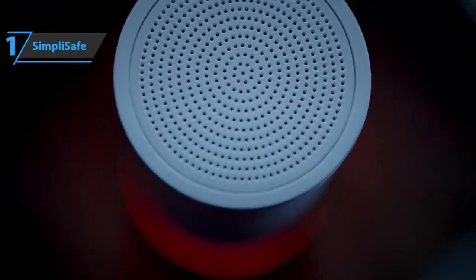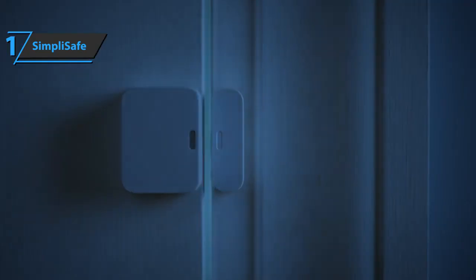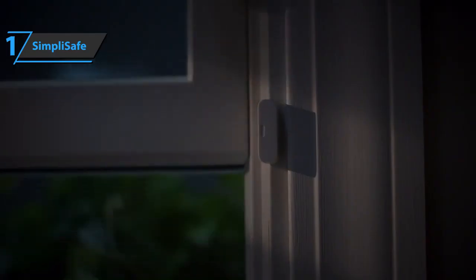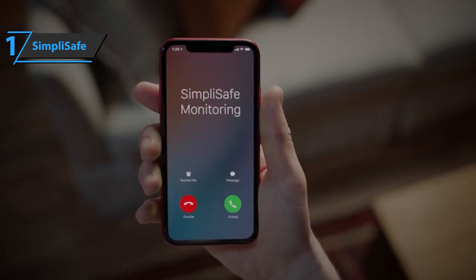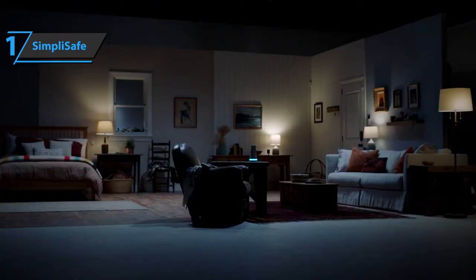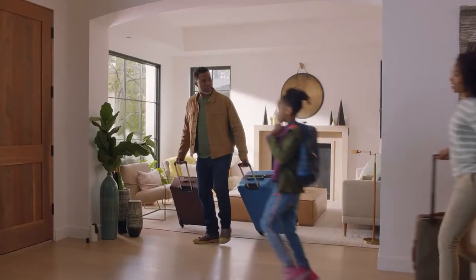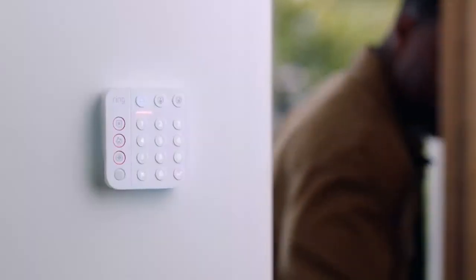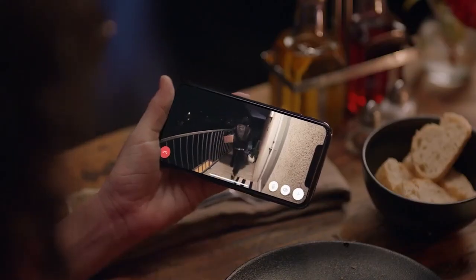You can monitor your SimpliSafe system yourself, but for added peace of mind, COPS Monitoring offers a professional 24/7 monitoring service, which is also reasonably priced. Overall, this product delivers premium performance at the best possible price-quality ratio. You wanted the best, you got it. So that's it for the best home security systems in 2022. Like, comment, and subscribe to receive notifications about our latest videos.